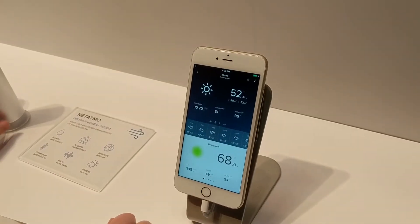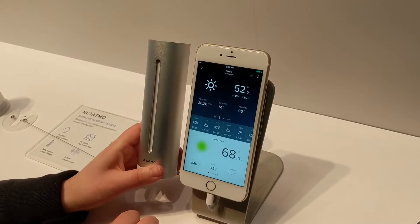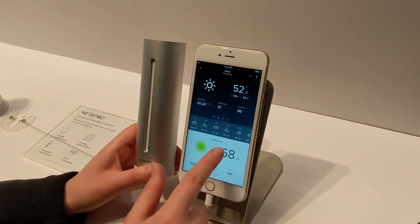The weather station works with an app that you can see right over here, and it sends all your data to the app so you can access it remotely, basically from everywhere.